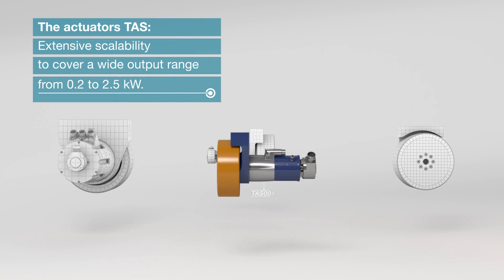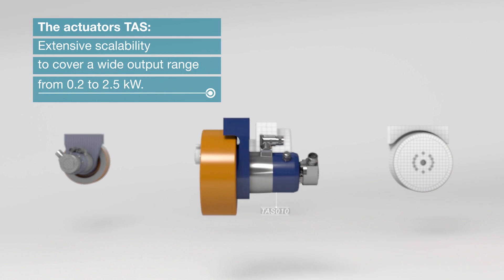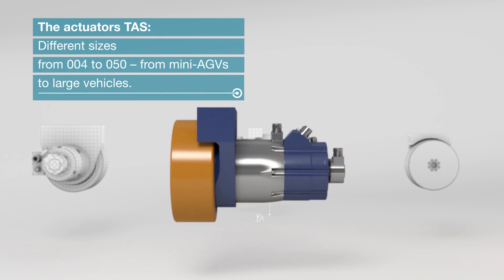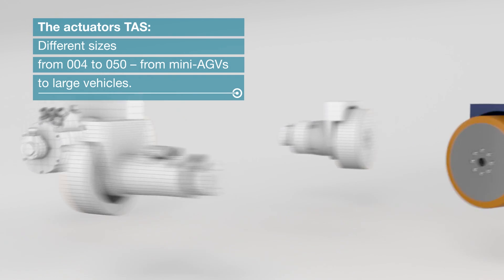The actuator TAS offers extensive scalability to cover a wide output range from 0.2 to 2.5 kilowatts, available in different sizes from 4 to 15 — from mini-AGVs to large vehicles.